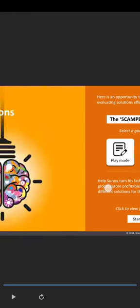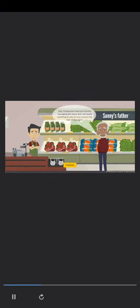Now try applying your skills in another situation. Help Sonny turn his father's loss-making grocery store profitable by evaluating different solutions for the problem. Sonny has just begun managing his father's grocery store; unfortunately it hasn't been making profits for quite some time. His father says: Son, I know you have just started managing the store, but I am really counting on you to turn around the fate of the store. We are not making profits for a long time now. I really hope you will be able to improve the business. Help Sonny find the best solution to this problem.